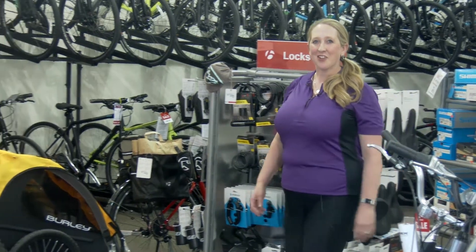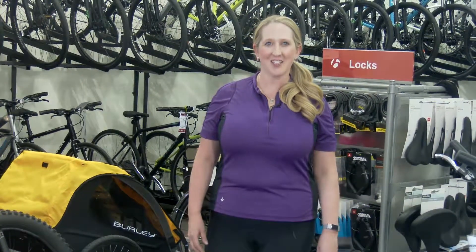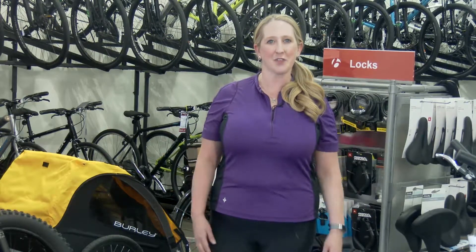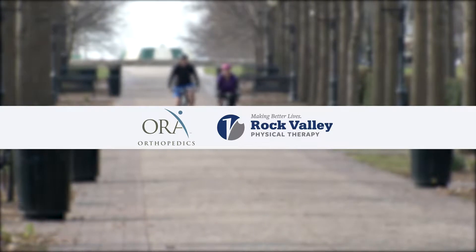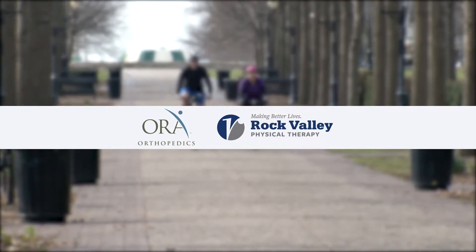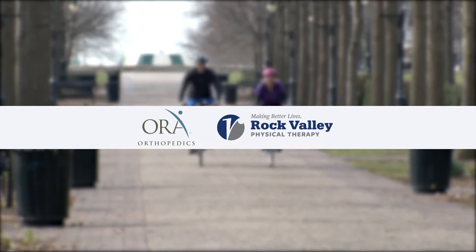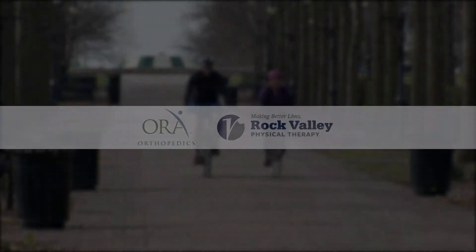Thanks for joining us. In our third and final segment we'll go over the rules of the road for safe cycling and share with you some excellent resources for bicycling in the Quad City area. We'll see you next time.